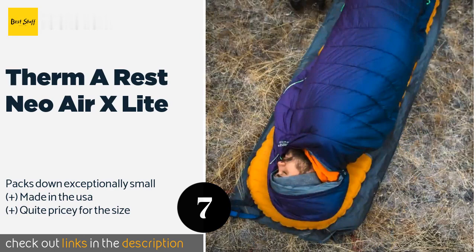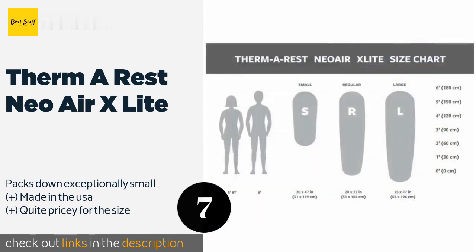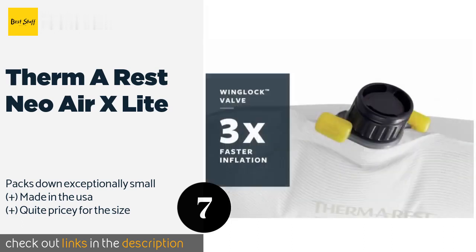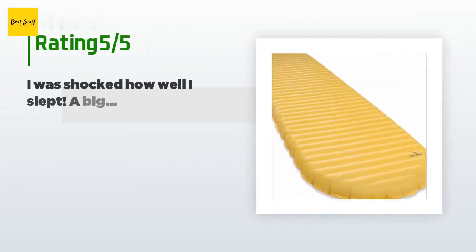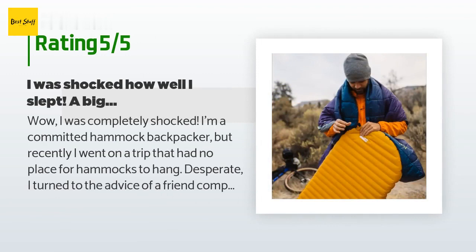The next product on our list is the Thermarest NeoAir XLite. For those who demand lightweight gear useful in many scenarios, the Thermarest NeoAir XLite is an ultralight camping pad that allows you to grab 40 winks in your car, tent, or even on the trail. It boasts a layer of thermal foam to help keep you warm. This product is available on Amazon for $144, with 321 reviews averaging 4.2 stars.